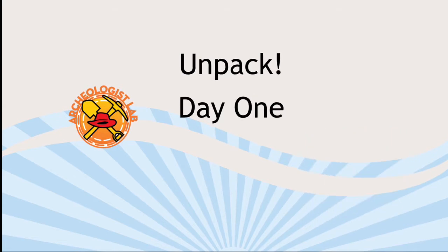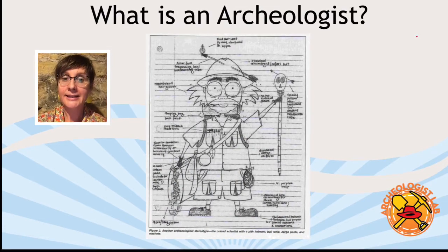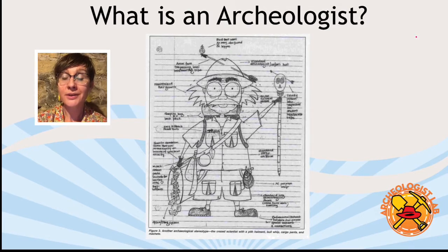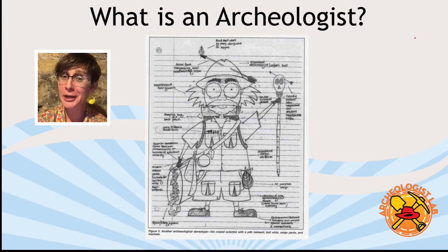Go ahead and open your notebook and write your name on the first page, and feel free to doodle along as I explain a little bit more about archaeology. One of the most important things about day one in this camp is that you see yourself as an archaeologist.